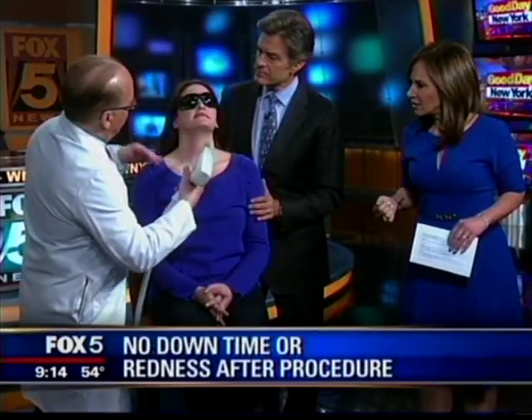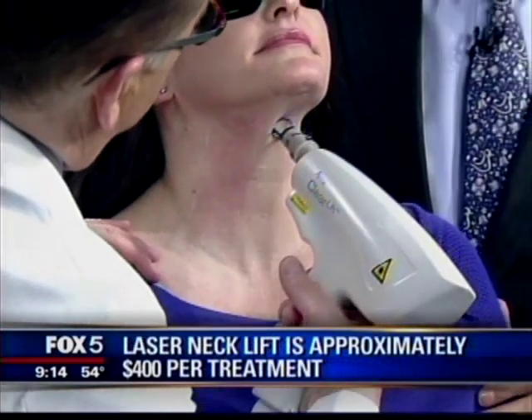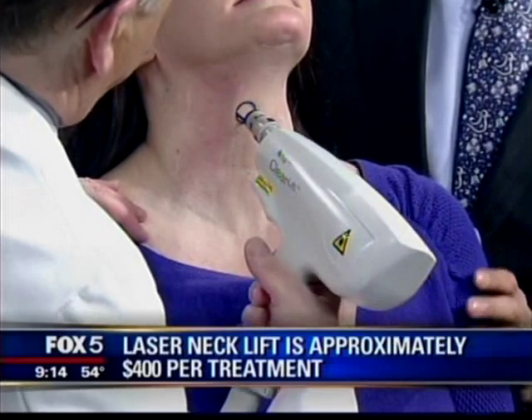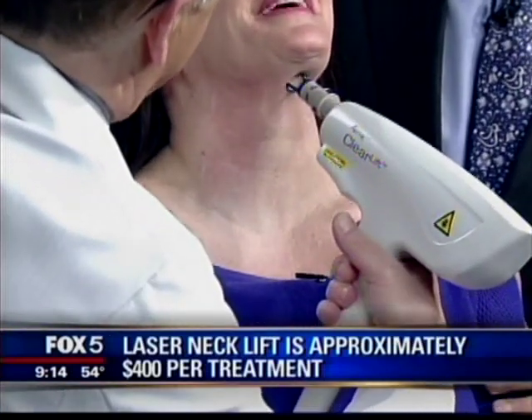How much does it cost? Usually about $400 to $500, depending on how big the area is and how extensive. We do maybe one, two, or three sessions. Dr. Oz, what do you think about this? I love the idea. The beauty of lasers is you can target them very precisely. I'm most impressed that Mary's not having any pain. You've not been sedated? Nothing, I promise.